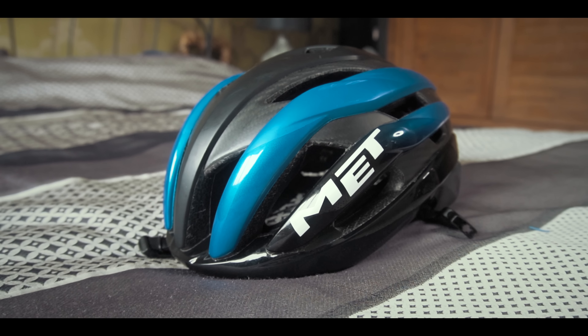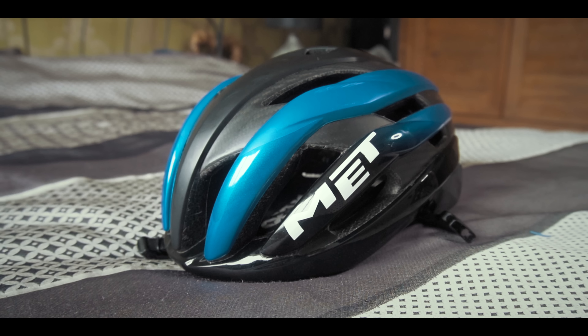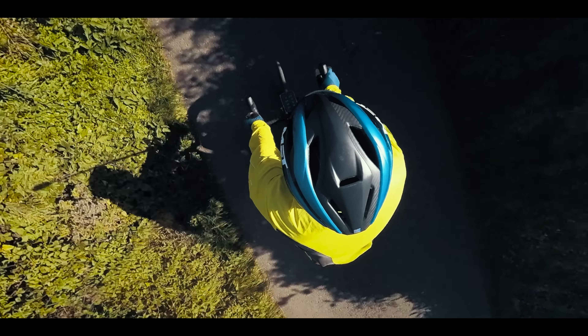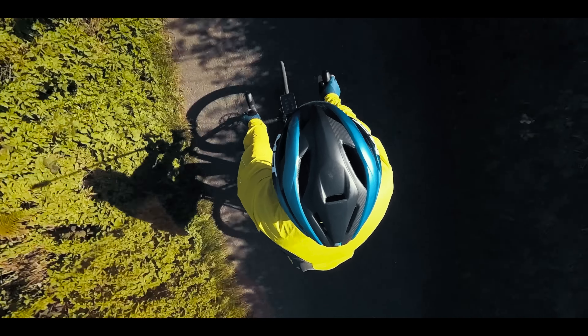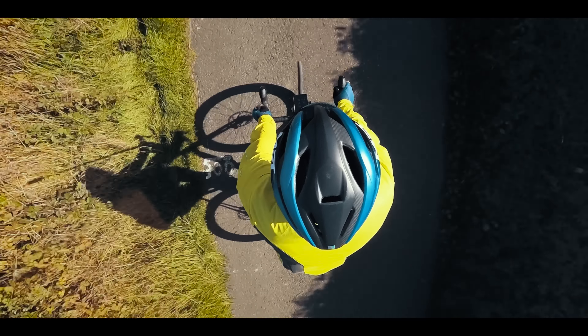Back when I was a teenager, nobody wore cycle crash helmets — we all thought we were pretty indestructible in those days anyway. Today I feel very differently. To wear a crash helmet or not to wear a crash helmet is, believe it or not, one of the most controversial issues in cycling today. I'm not going to go into all of that. All I'll say is that I personally would never go out for a ride without a crash helmet, but it's up to you — whatever tickles your pickle.